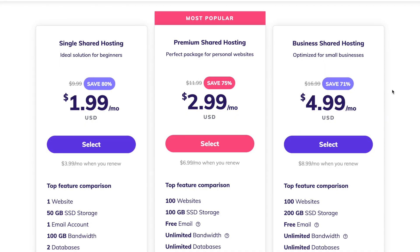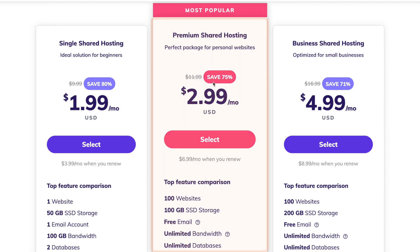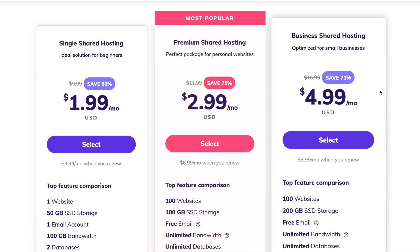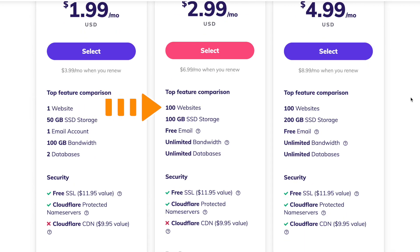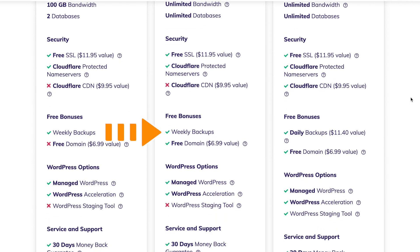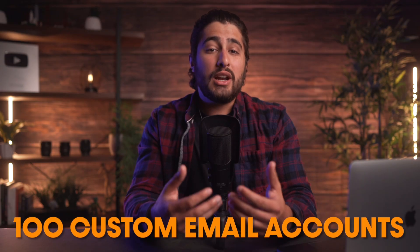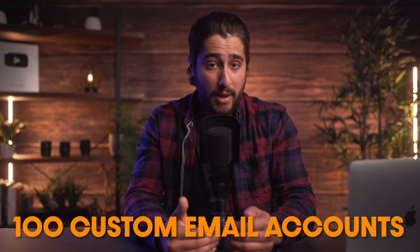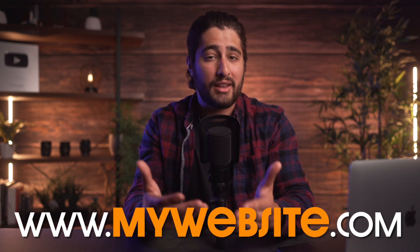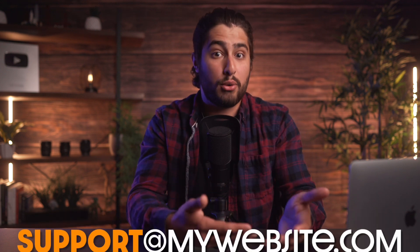Let's talk about what you get with your hosting plan. Their low-cost plan starts at $1.99, which aggressively competes with all of the other hosting companies. But I strongly recommend their premium plan at $2.99 per month because you can have 100 websites under your account. You get 100 gigabytes of storage, unlimited bandwidth, a free domain name for one year, a free SSL certificate, weekly backups for your website, 24/7 support, and up to 100 email accounts set up under your domain name — so your email could be something like levi@mywebsite.com or support@mywebsite.com.